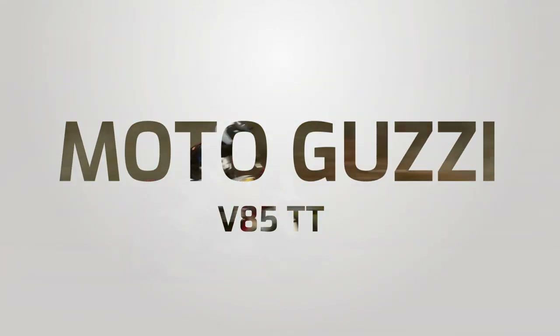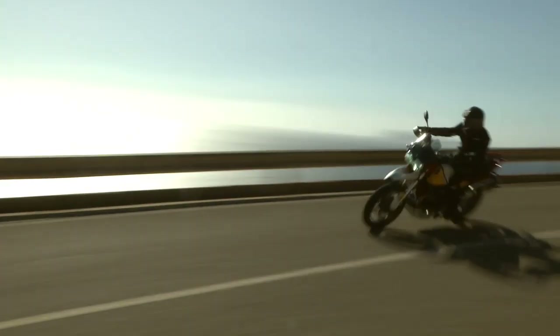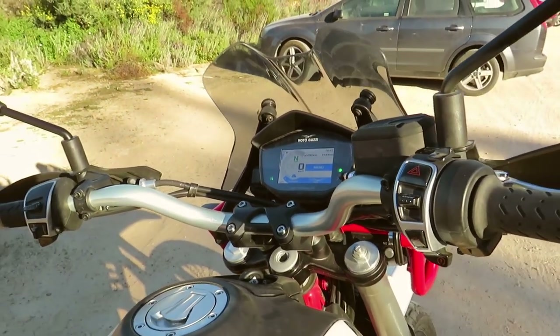Moto Guzzi brings a wealth of character to the adventure market with its V85TT. Best for cruising out over the weekends, the V85TT also has some tricks up its sleeve when the going gets tough. Either way, you'll look good doing it.